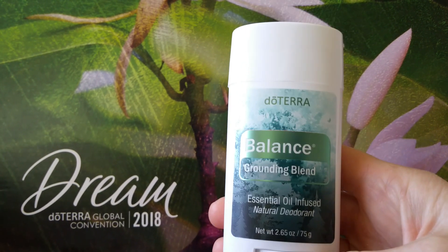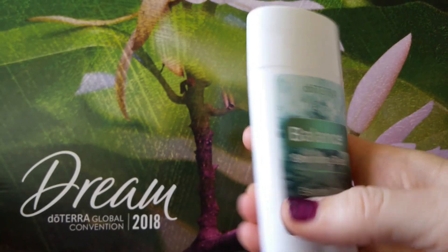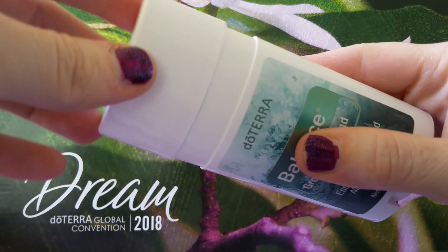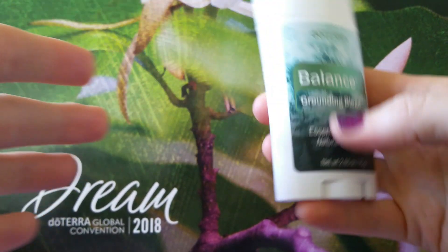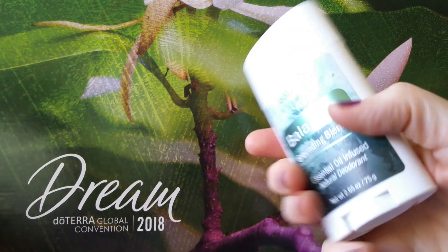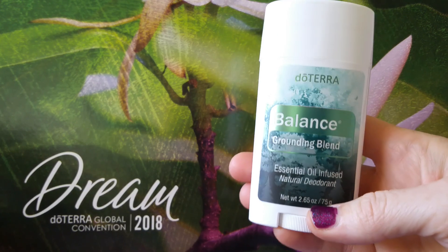This is really exciting because now we finally have a deodorant that is natural, glides on smooth, and is not all flaky and crumbly. It smells awesome and it works, and that's the most important thing. This should be out with most of the new things on October 1st.